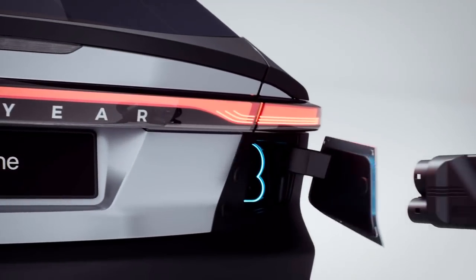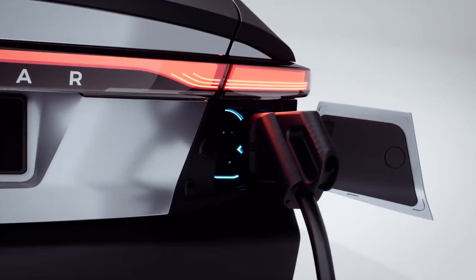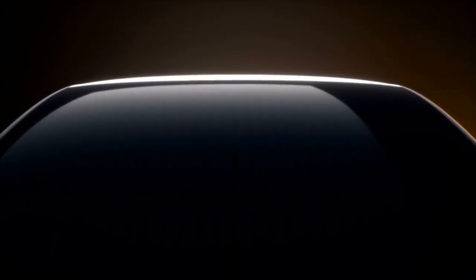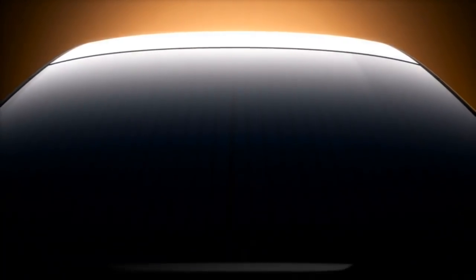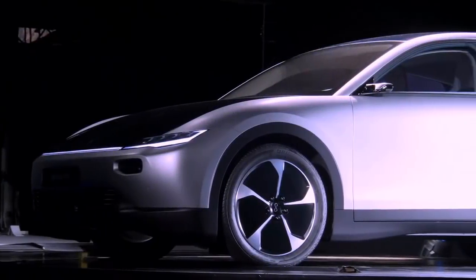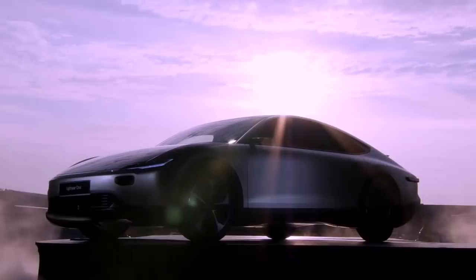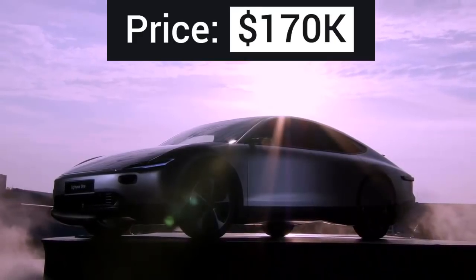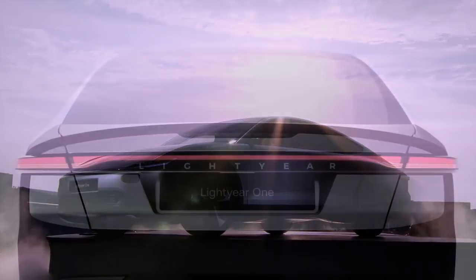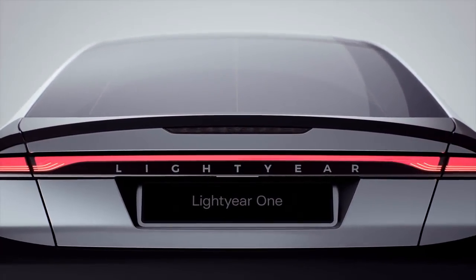The company says the Lightyear 1 gets more charging performance from any charging outlet in less time, and after one hour of charge with a 60-kilowatt fast charging option, it's able to achieve a range of 354 miles. While the first edition of the stylish five-seater is priced at $170,000, with expected deliveries in 2021, the company is working on making the vehicle available to an average buyer.